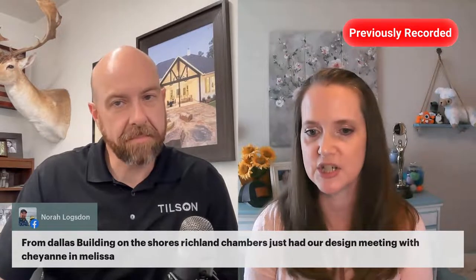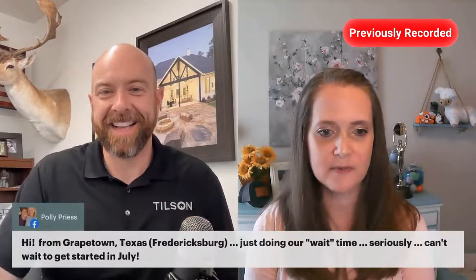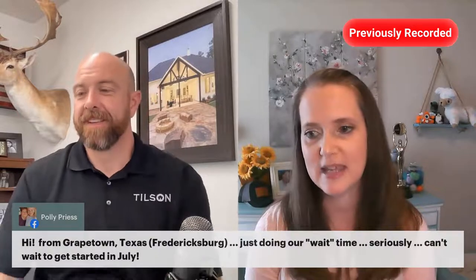We've got Kathy from Colorado, Julie who is glad to see this topic, Faith from our OSCs, Talon from San Marcos, Barbara from Sugar Land building a Whitney D in San Marcos and Wimberley, Patty from League City planning and building in Washington County, Nora from Dallas building on the Shores Richland Chambers who just had her design meeting with Cheyenne and Melissa, and Polly from Grape Town Texas near Fredericksburg doing her wait time. Hang in there Polly, we've got you.